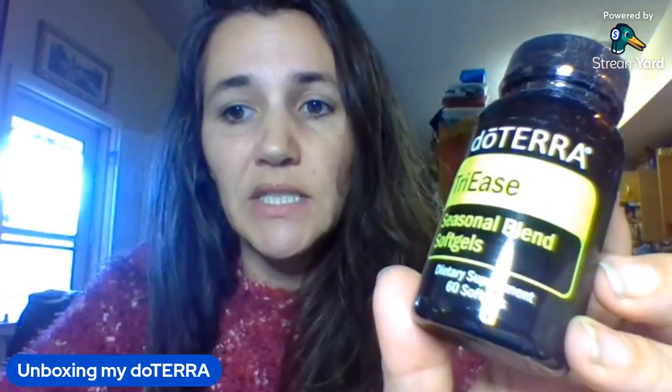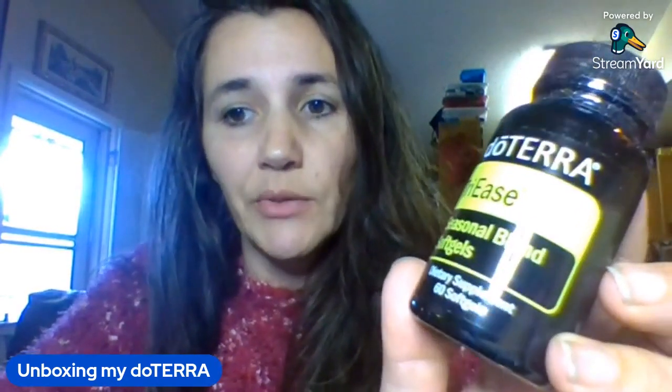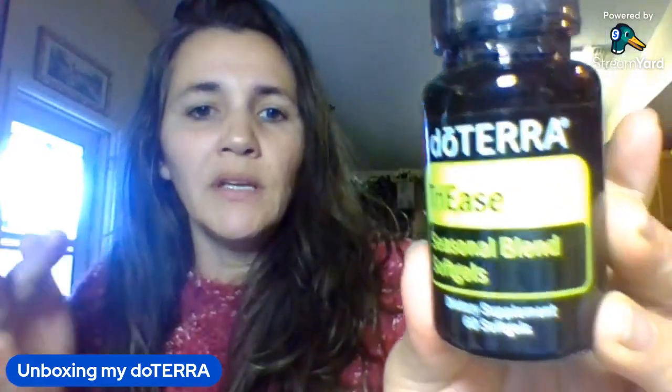TriEase seasonal blend soft gels contain two drops each of lavender, lemon, and peppermint in a soft gel capsule. They can help support protection against seasonal and environmental elements and promote a healthy respiratory system. If you take things for allergies, congestion, or sinus infections, this could be a good alternative to over-the-counter options — super clean and supportive to your body.